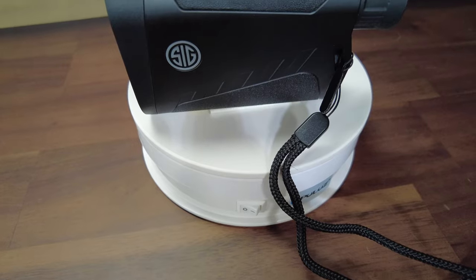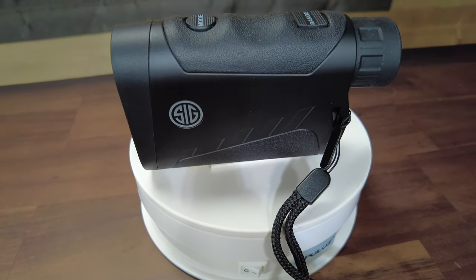You may not always need that much distance or that many features. Sometimes simple and easy to use is better. Enter the Sig Buckmaster 1500. The Buckmaster 1500 is a simple to use rangefinder that returns distances from 5.4 to 1,480 yards. It advertises 1,500 yards but in the bright sunlight it was just not getting that last little bit. This isn't unusual for a rangefinder — they can be a little persnickety depending on the conditions.